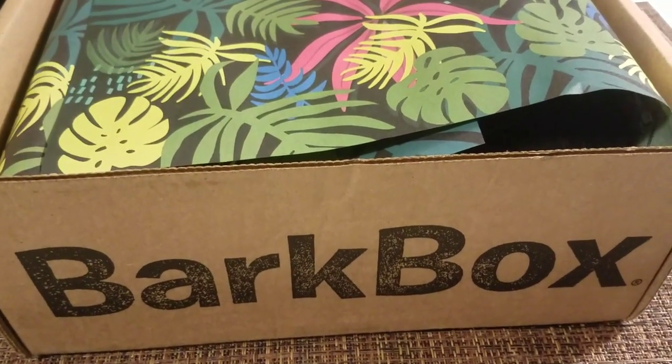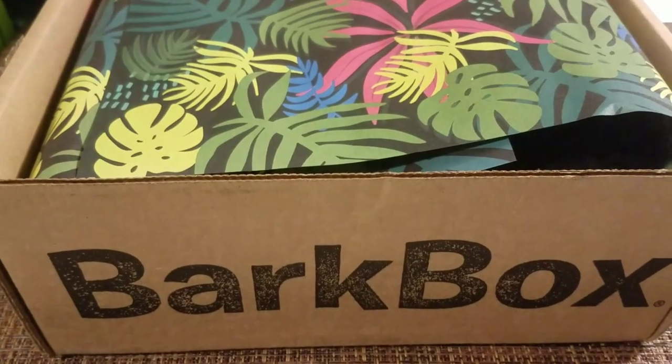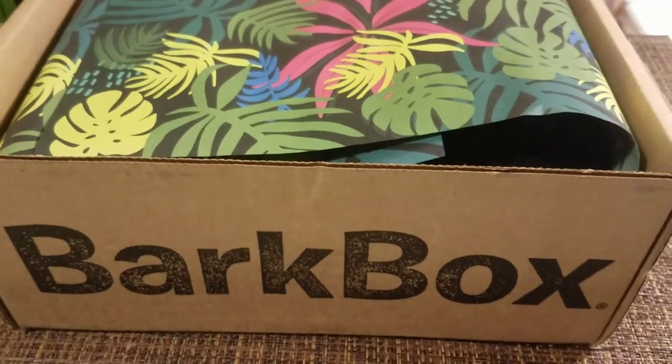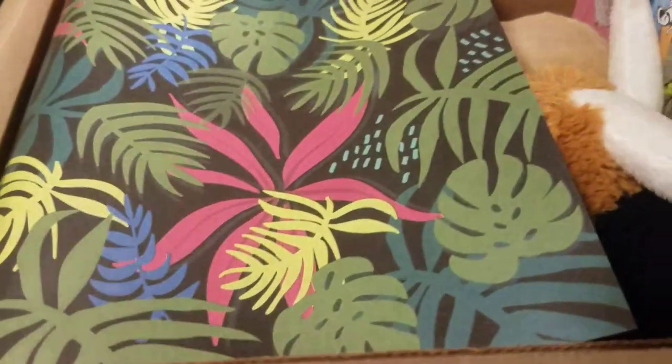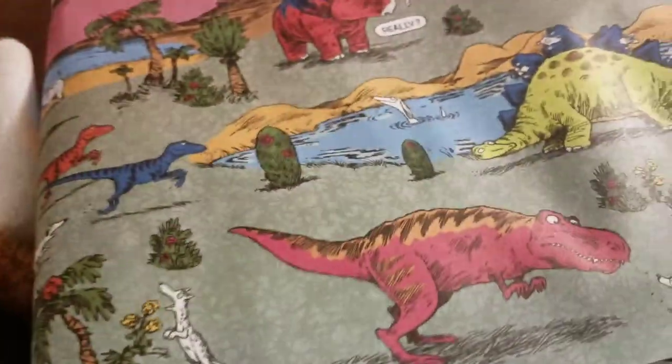So I have two Yorkies - one is 6 pounds, one is 8 pounds. When you sign up for BarkBox you can pick what size dog you have and they customize the box for you. So all I did was lift the lid - I didn't actually look inside the box. It's safari themed, it looks like to me. I actually love this paper - I'm going to keep it to wrap presents with. Look how cute that is!